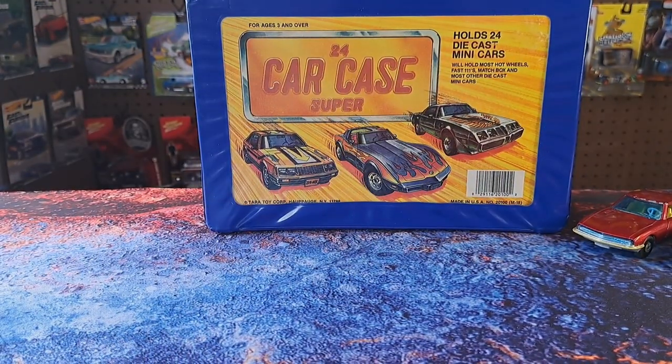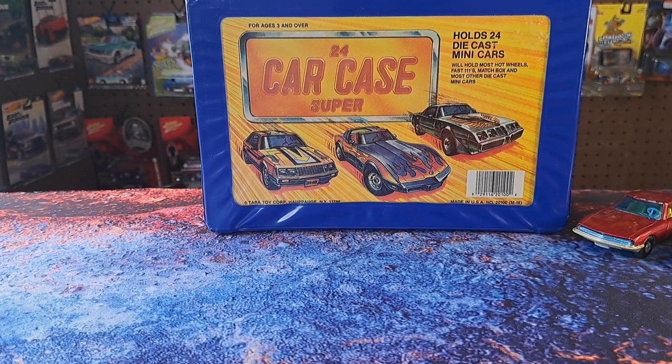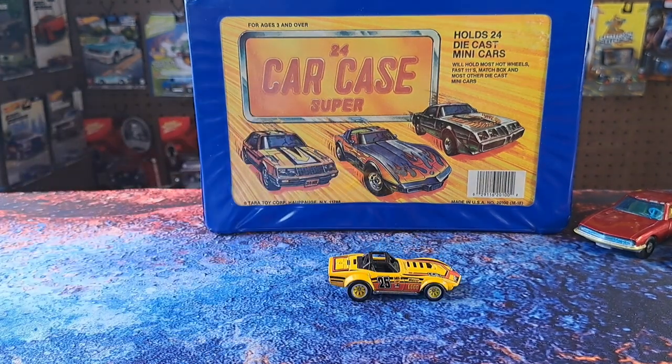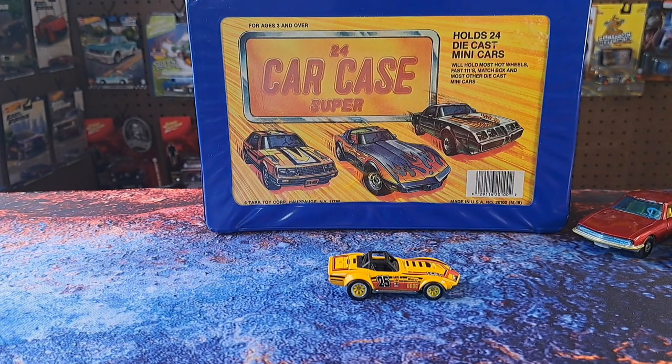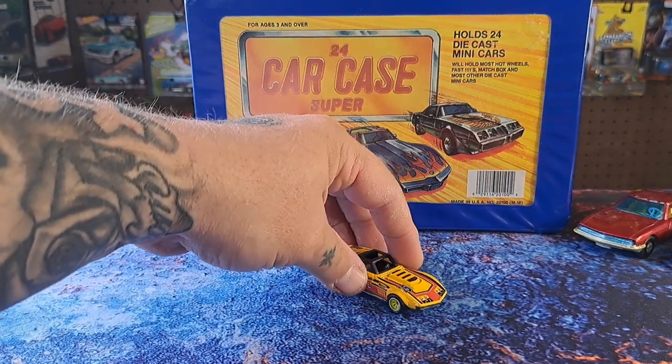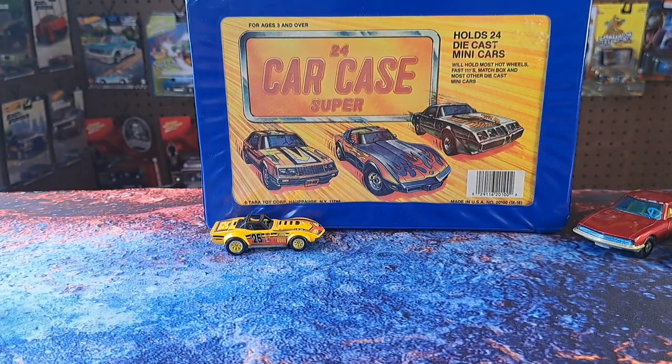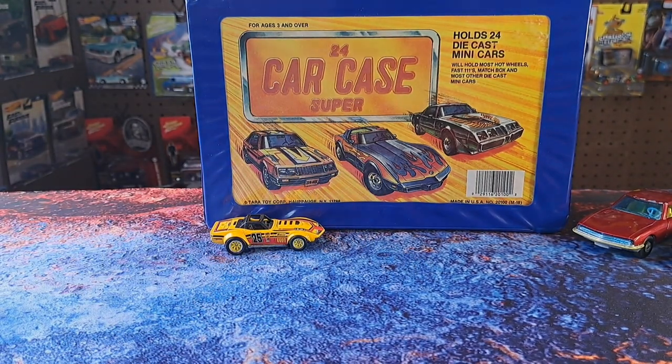The last thing I got from Tony — he threw this one in for free. It's got a metal base. It's a 1989 Corvette racer from Hot Wheels, really cool looking. We went to lunch and he said he found it and just gave it to me as a freebie. Really cool addition to the collection.